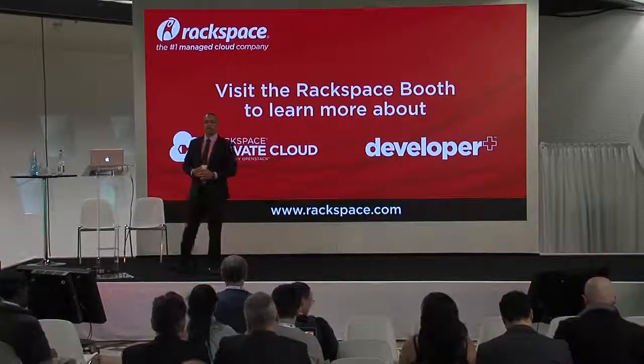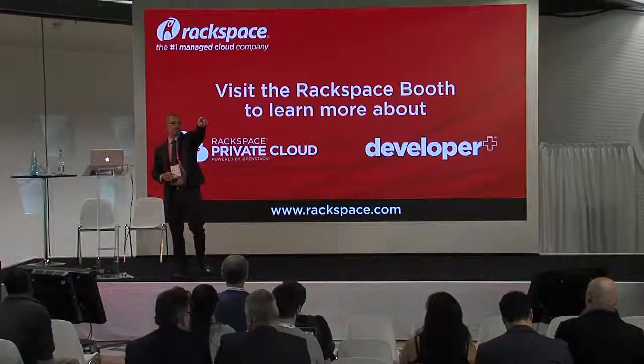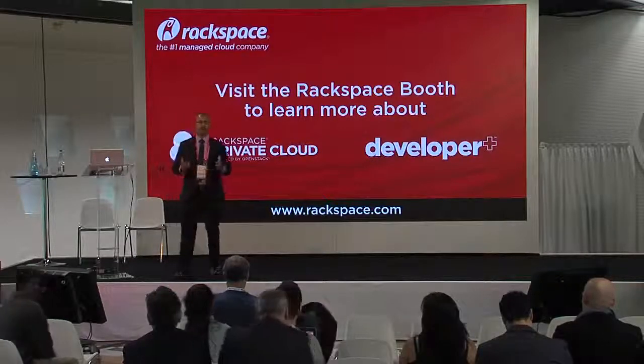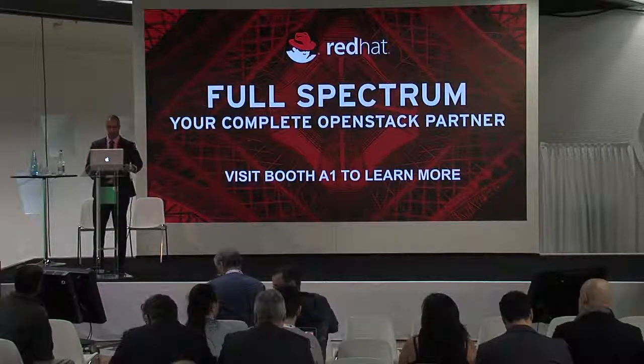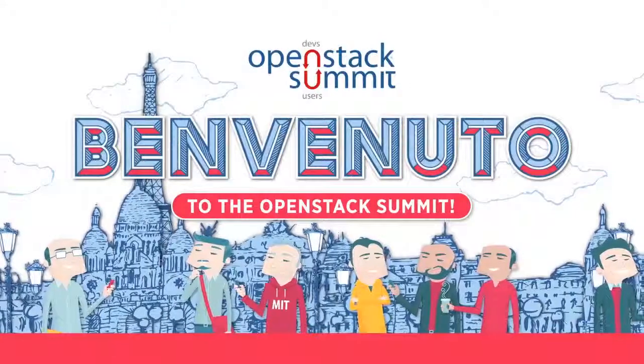Thanks a lot for your time — Piston Cloud Computing. We have a booth right over there, so feel free to stop by. Thanks a lot.